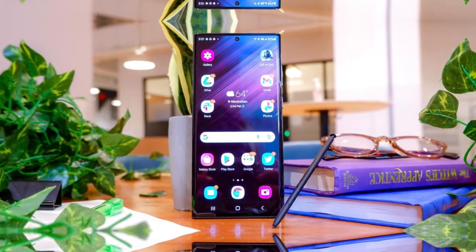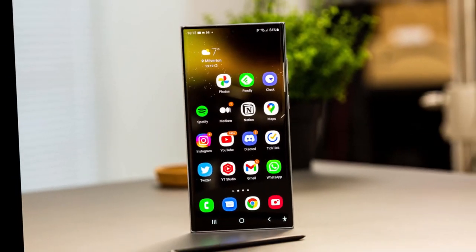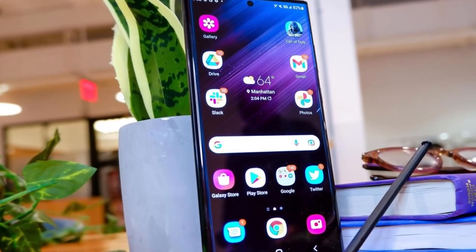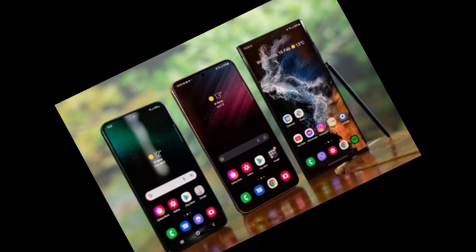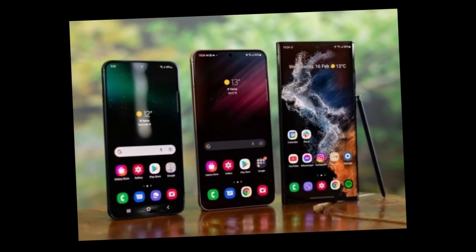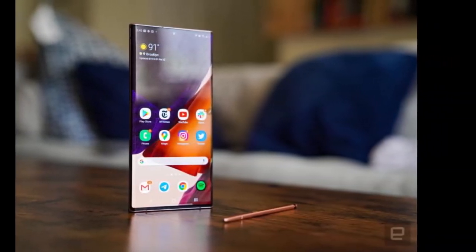The AI works seamlessly with third-party apps, ensuring users can enjoy these benefits across different platforms. Overall, the Galaxy AI features provide a more intuitive and powerful photography experience, making the S21 series feel fresh and up-to-date with the latest technological trends. It's a welcome addition that enhances the value of last-gen Samsung phones.